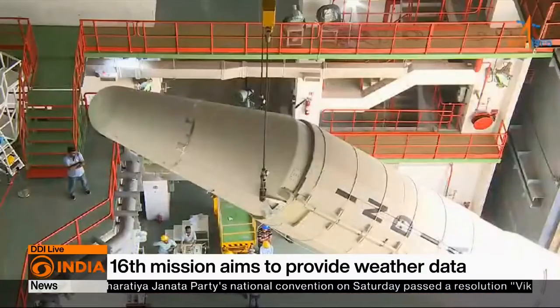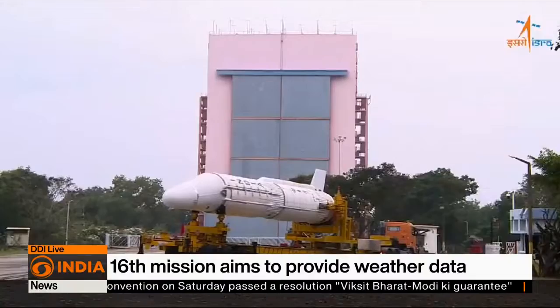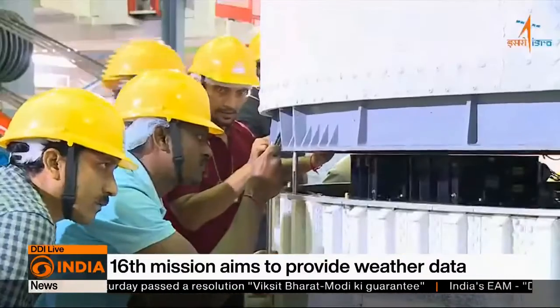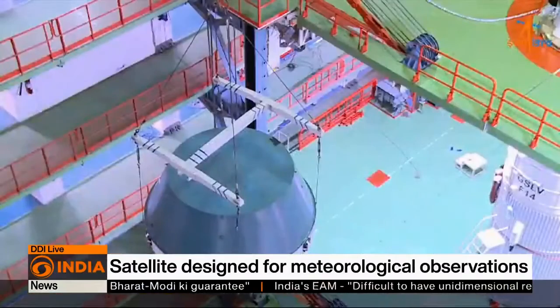This satellite is the third in a series of satellites meant for weather and disaster warning-related activities. Various departments of the Ministry of Earth Sciences, including the Indian Meteorological Department, will be utilizing the satellite data to provide improved weather forecasts and meteorological services.